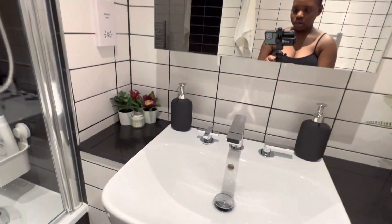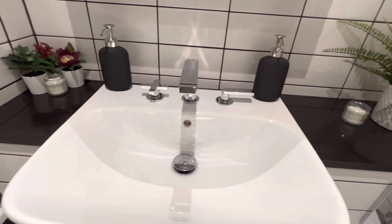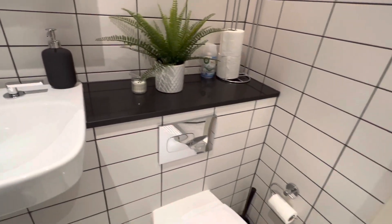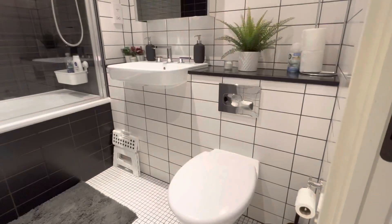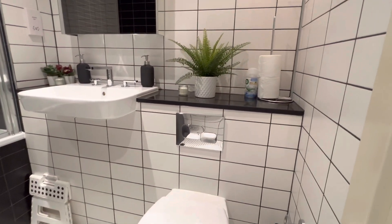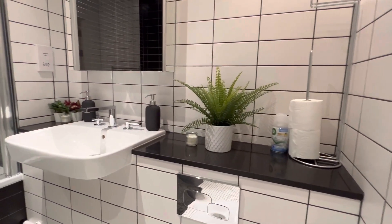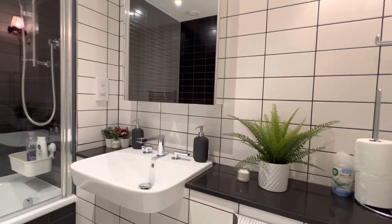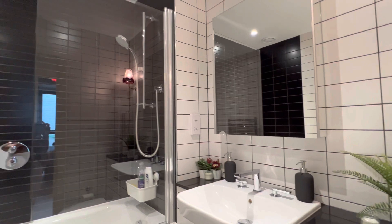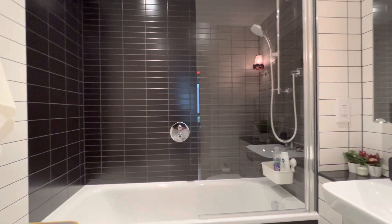Just to zoom in on the countertops — I have placed a plant in the corner, my hand lotion and hand cleansing soap, and a bit of greenery just to bring life into the apartment. I really love how clean the white backsplash looks and how everything ties in together — the black and white, the gray basket. I am really in love with this bathroom.